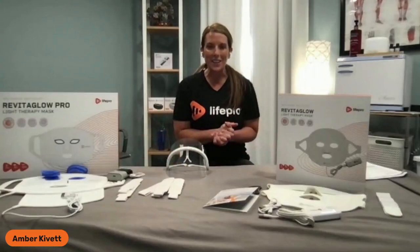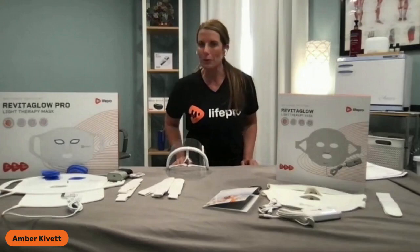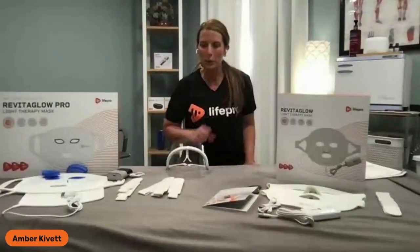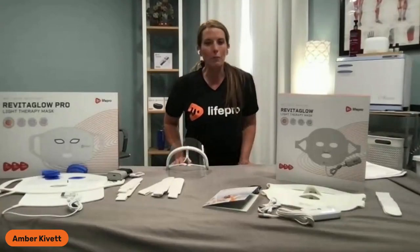Head of health and wellness with LifePro. Super exciting — another new product launch coming your way today. Not only are we launching one product, but we are showcasing another new product that's not yet available, giving you a sneak peek on what is yet to come. So I'm super excited about this. I know many of you have been asking about this for quite some time.